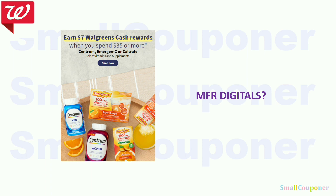The Centrum, Emergen-C, or Caltrate: spend $35, get $7 Walgreens Cash. Sometimes we get high-value digitals for Centrum and even Ibotta rebates. If we get those, this could be a decent deal — we'll have to wait and see.